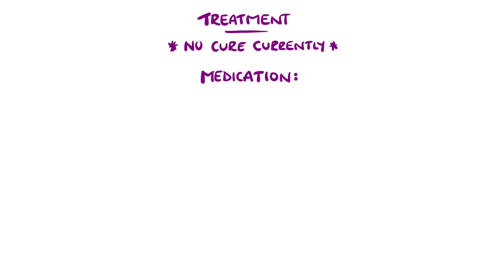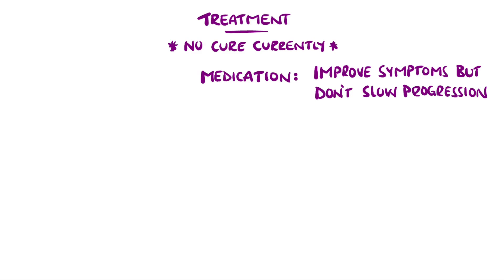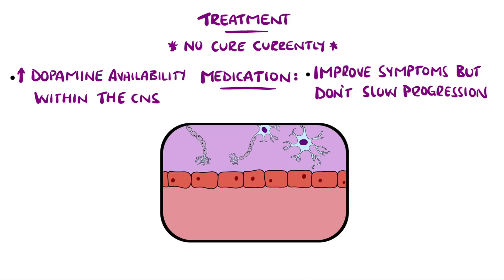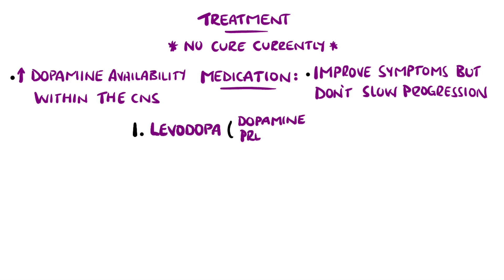Although Parkinson's disease does not have a cure, there are options to combat the symptoms. Medications are used to improve the quality of life, although they do not generally slow down the progression. Increasing dopamine in the central nervous system is the goal. However, dopamine itself cannot be given as it does not cross the blood-brain barrier, whereas levodopa, a precursor to dopamine, can. The problem is that levodopa is broken down peripherally by the enzyme dopa-decarboxylase, and therefore an inhibitor like carbidopa is often given to increase the amount of levodopa reaching the brain.